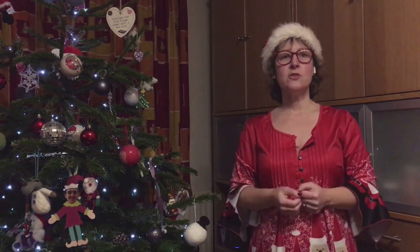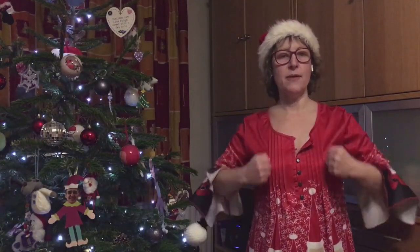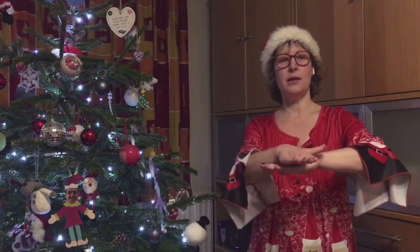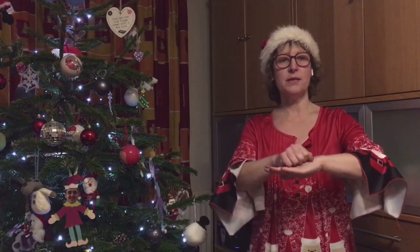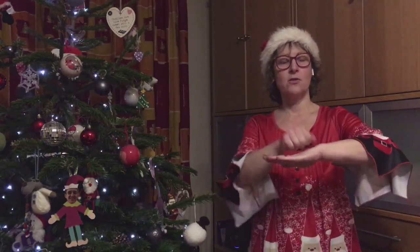The next one is Christmas jumper. For a jumper, make your fists, put them against your shoulders and then a little lower down — jumper. So a Christmas jumper is Christmas, jumper. Christmas jumper.